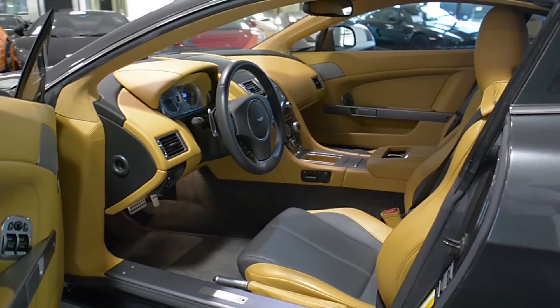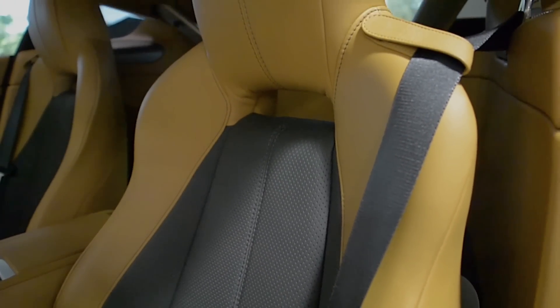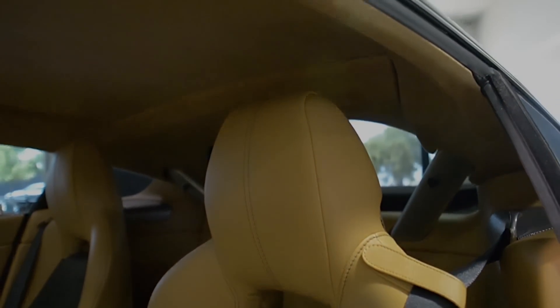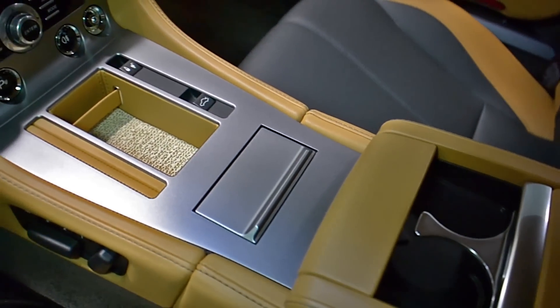This car is finished in a beautiful meteorite silver exterior color, and bicolor Sahara Tan with black perforated leather interior, along with Alcantara headliner, piano black veneer trim, brushed aluminum trim, and black contrast stitching throughout.